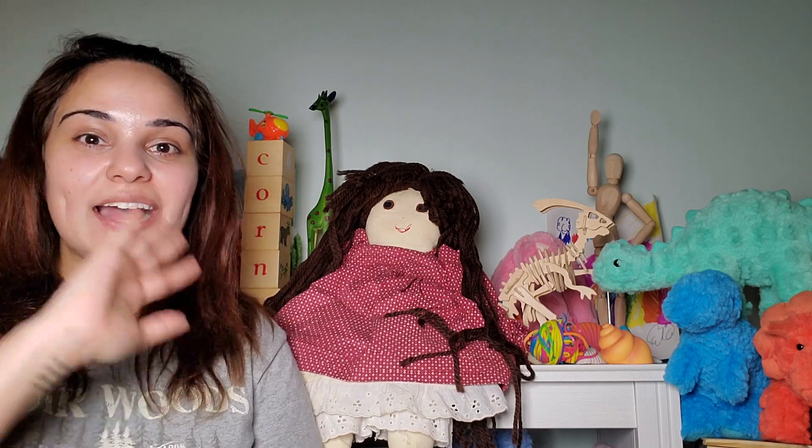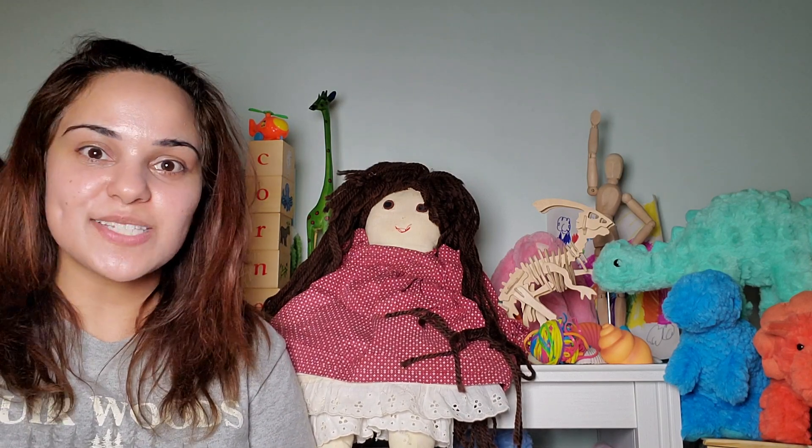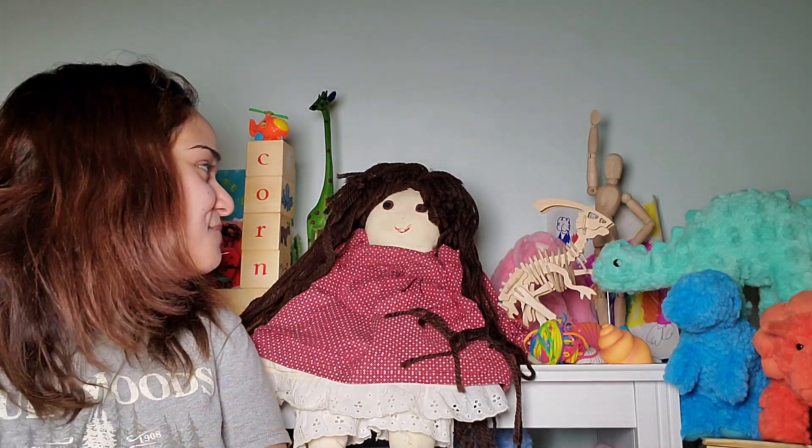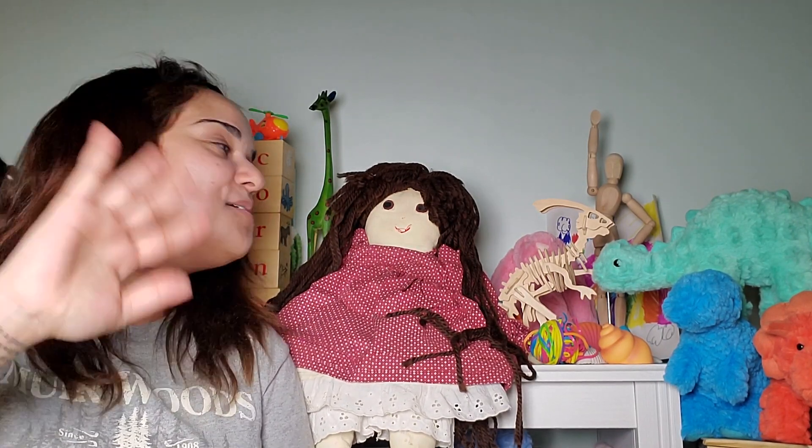Hi, everyone. I'm Jasmine and welcome to Jasmine's Reading Corner. I'm here today with my friend Millie. Millie, say hi to everyone. Millie.